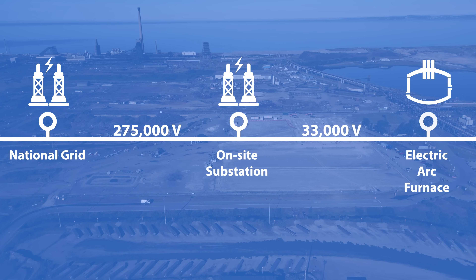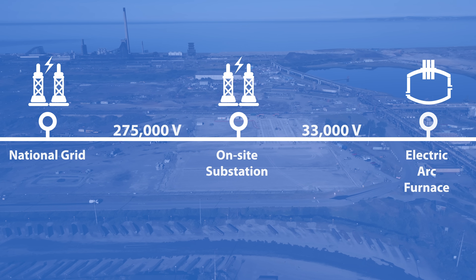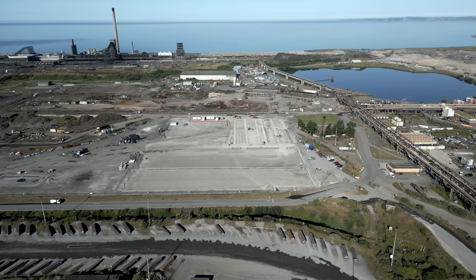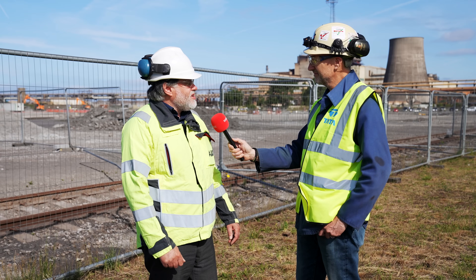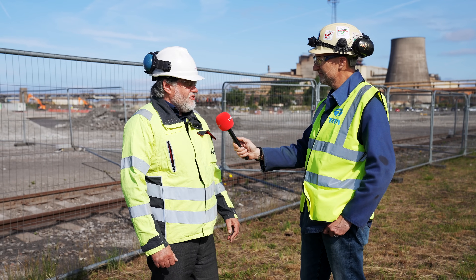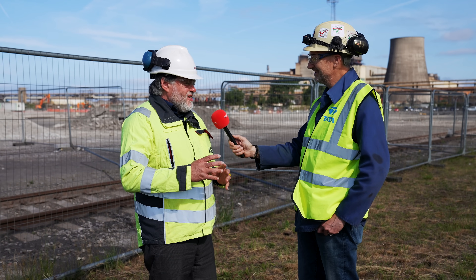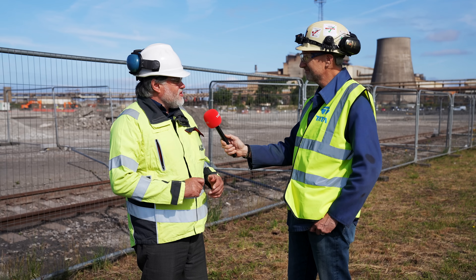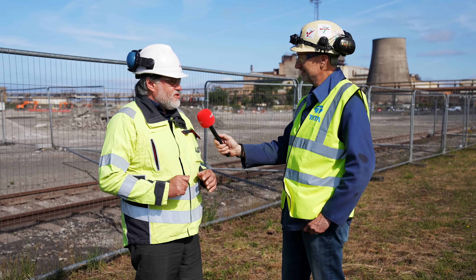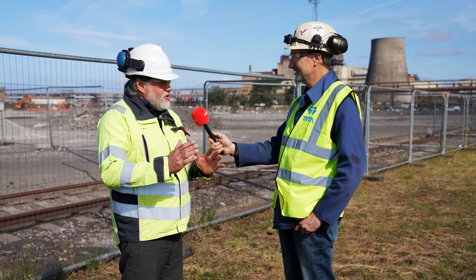The way to think about it is to think about your house. On your house you've got a little box outside, a connection to the electricity company at 240 volts. You've got a little fuse — maybe an 80 amp fuse — and then inside your house you've got your circuit board, your MCBs, and in your kitchen your largest appliances: your washing machine, your fridge, your cooker.